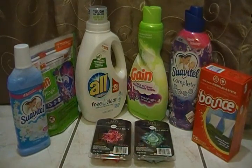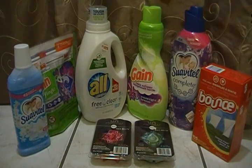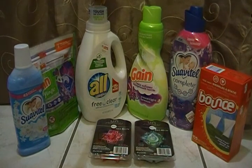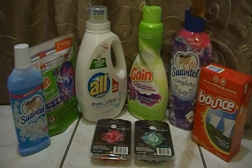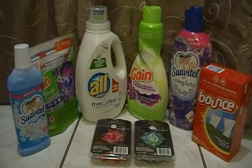So let me go through the items and prices. The Gain Flings were $4.85. The Gain fabric softener was on sale for $2.95. The Bounce was $5.00. The All was $4.75. The Swivel tail was $3.00 — that's a good deal. This one with the tail was $1.00, and that was a filler but I'll tell you why later. The Febreze melts were $4.15 each.